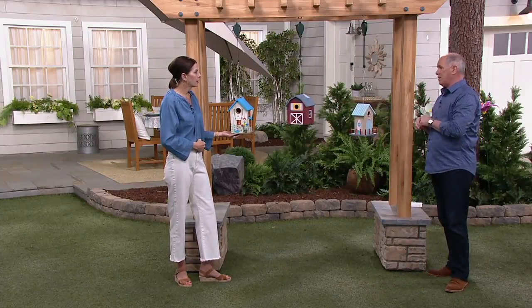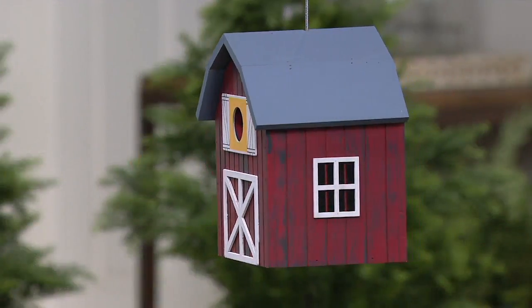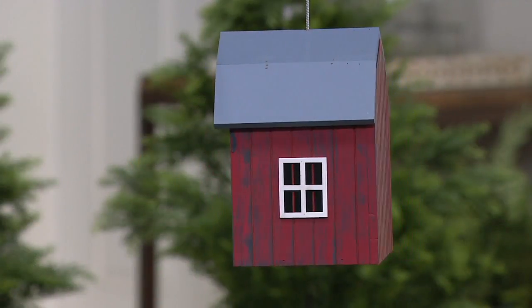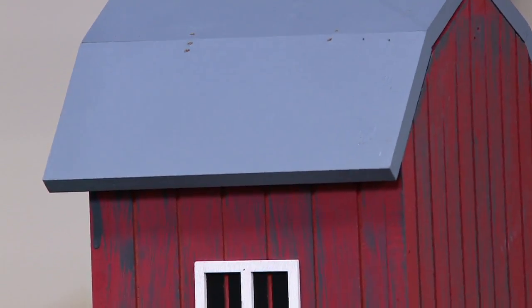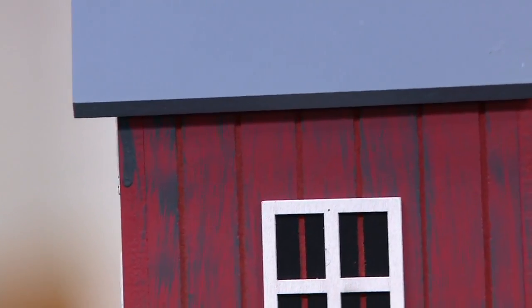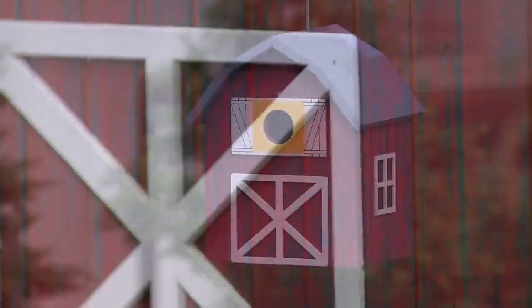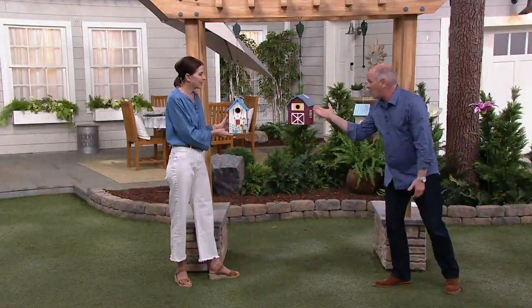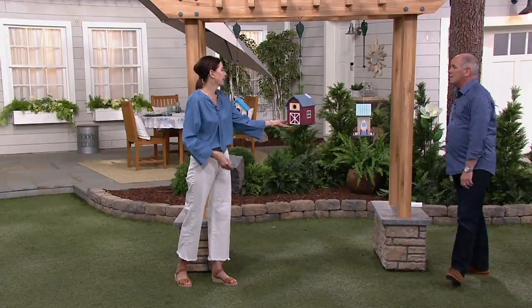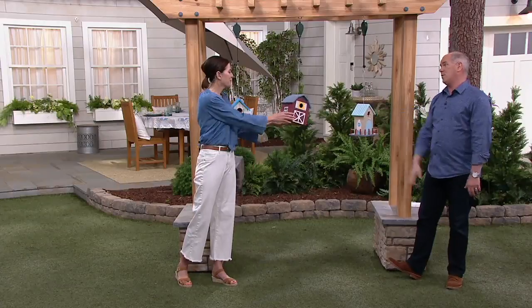Birdhouses make my wife happy — they're all in the kitchen, on top of the refrigerator, on top of the cabinets, a few on shelves, a couple that are hanging. None of them is as charming or as whimsical as these. The price on these is amazingly affordable. By the way, a barn swallow would fall in love with that. To have your own barn as a barn swallow — that's bragging rights with the other birds.